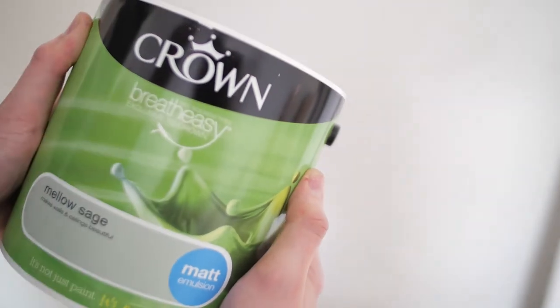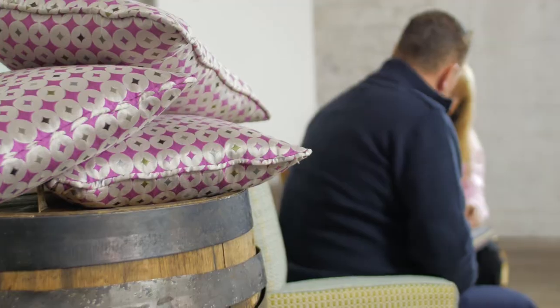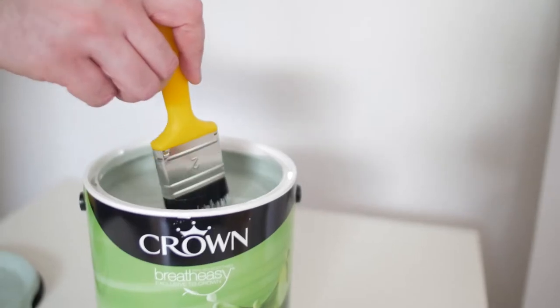Let's get something straight right now: neutral does not mean boring. Some of the most beautiful interiors you'll ever see are based on neutral colors, and it's all about using them with style and having an eye for detail. Based on the elements of nature, neutrals are restful, uncomplicated, and very versatile.